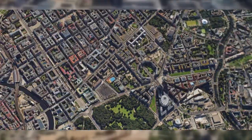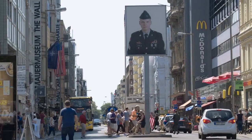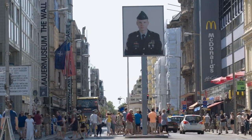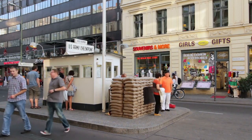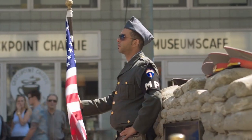Number 5: Checkpoint Charlie. Step back in time at Checkpoint Charlie, a World War II checkpoint-turned-museum. Experience the intensity of Berlin's divided past in this immersive exhibit. It's a journey that will leave a lasting impact.